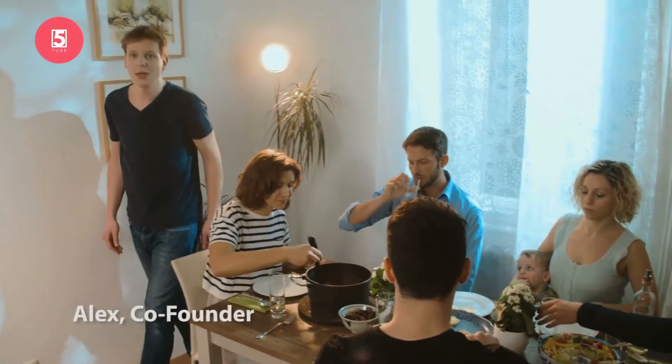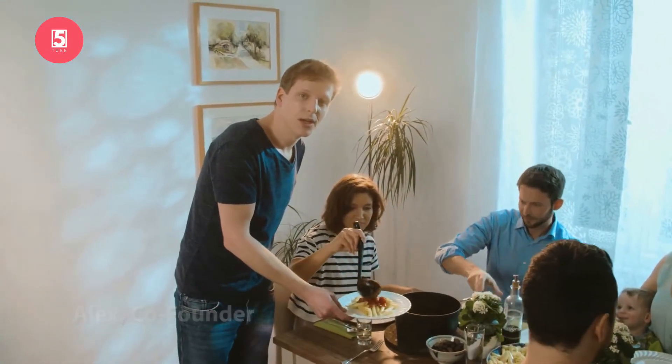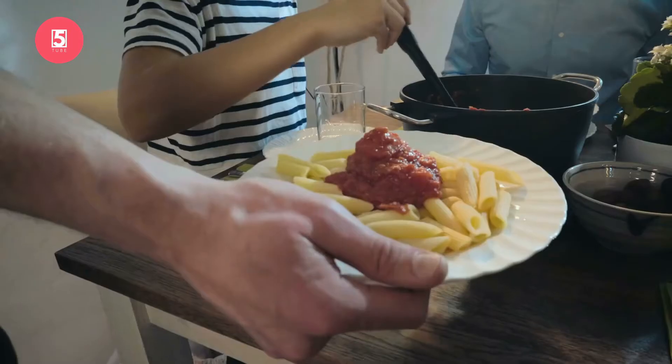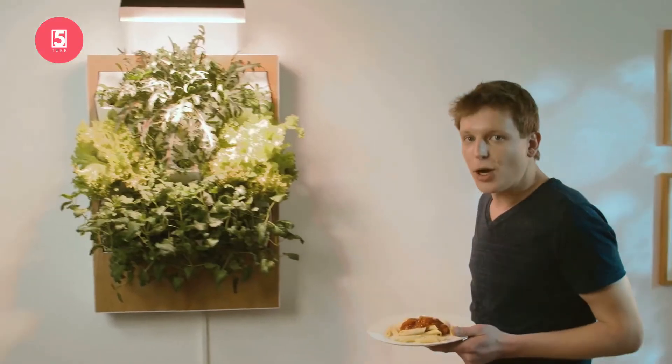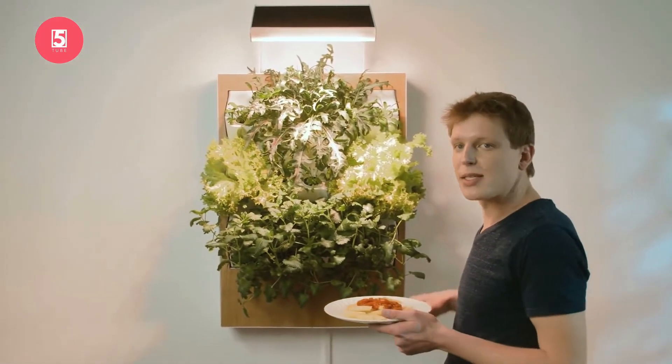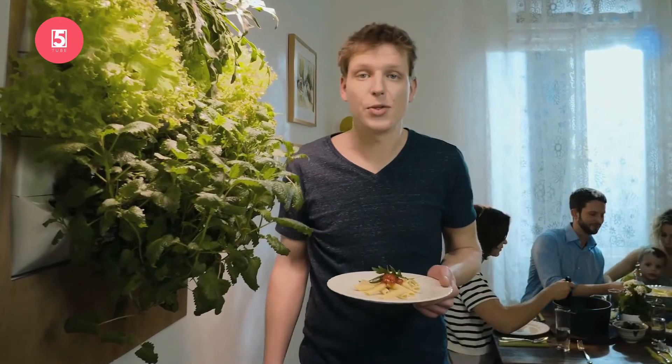We created Herbert for you, because we wanted to make it possible for everyone to grow their own food. Doesn't matter if you don't have a lot of space, time, or even if you don't have a green thumb. In Herbert, you can grow up to 15 plants at the same time, and you can harvest them whenever you need it. This way, you can reduce your food waste too.